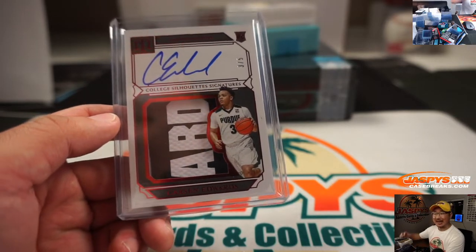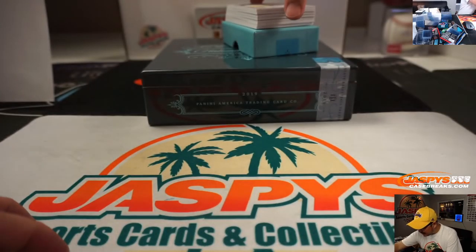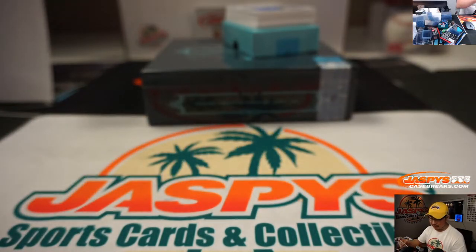All aboard the Big Hit Express! Three-color jersey and autograph — Mifondu Cabanelli, 80 out of 99. That goes to Kenneth in number zero.